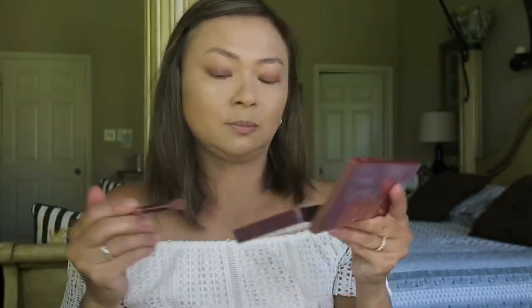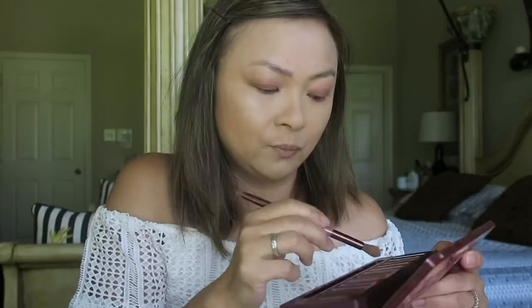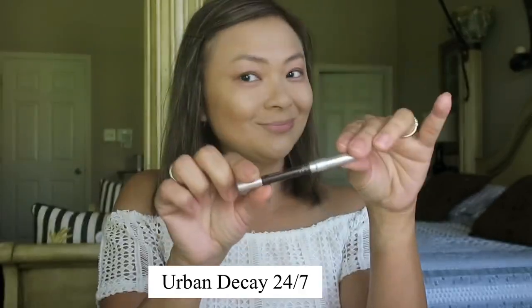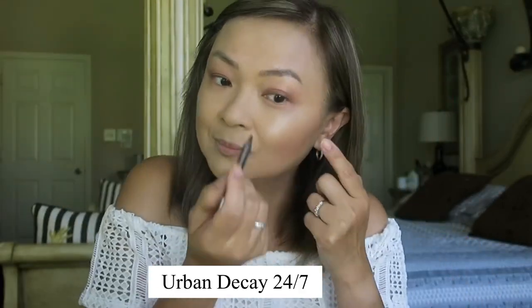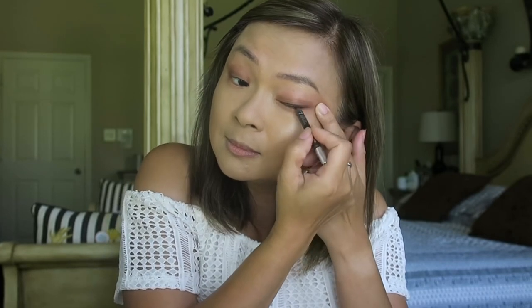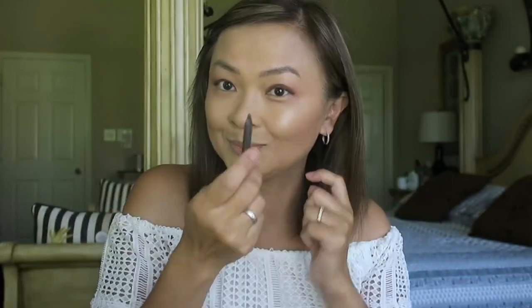My next step is completely optional — I apply the same shade I put on my top lid earlier, which was Bang Bang, on my lower lid as well to give that smoky look effect. Now it's time for eyeliner. I love this Urban Decay 24/7 eyeliner in dark brown in Demolition — it glides nicely, it doesn't smear, I love this eyeliner.